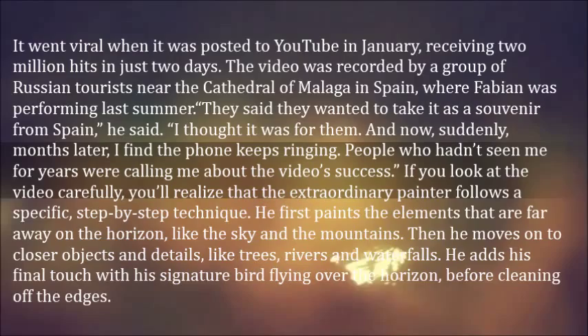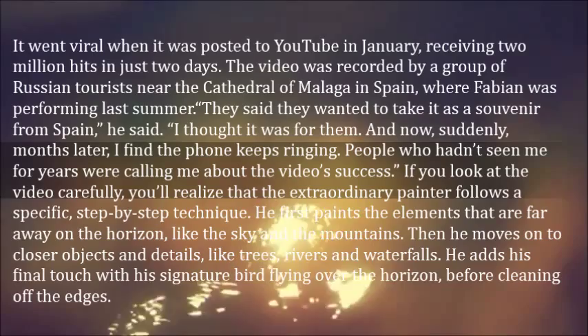If you look at the video carefully, you'll realize that the extraordinary painter follows a specific, step-by-step technique. He first paints the elements that are far away on the horizon, like the sky and the mountains. Then he moves on to closer objects and details, like trees, rivers and waterfalls. He adds his final touch with his signature bird flying over the horizon, before cleaning off the edges.